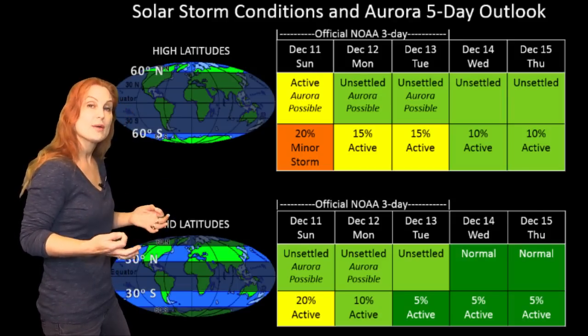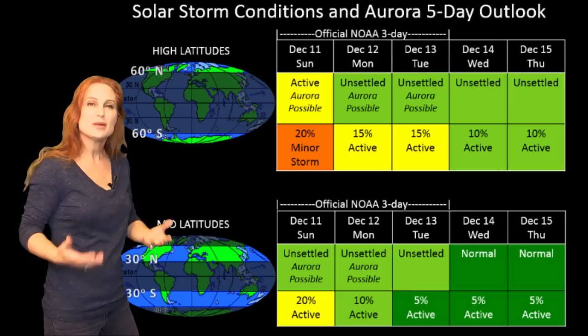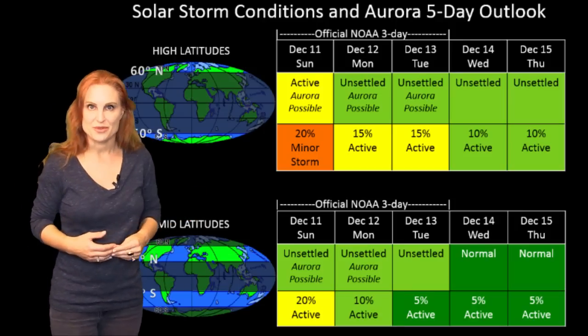Now your ham radio operators should be rejoicing, because the conditions will start improving right about now and they continue to look good throughout the rest of the week.